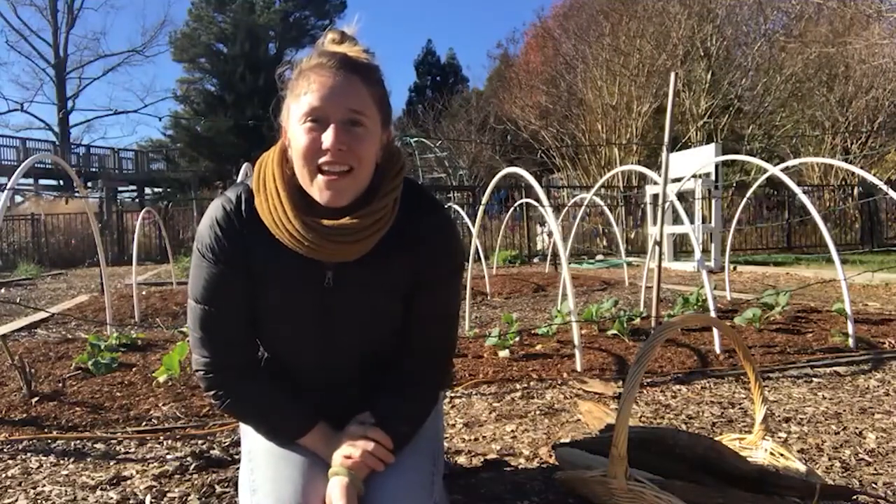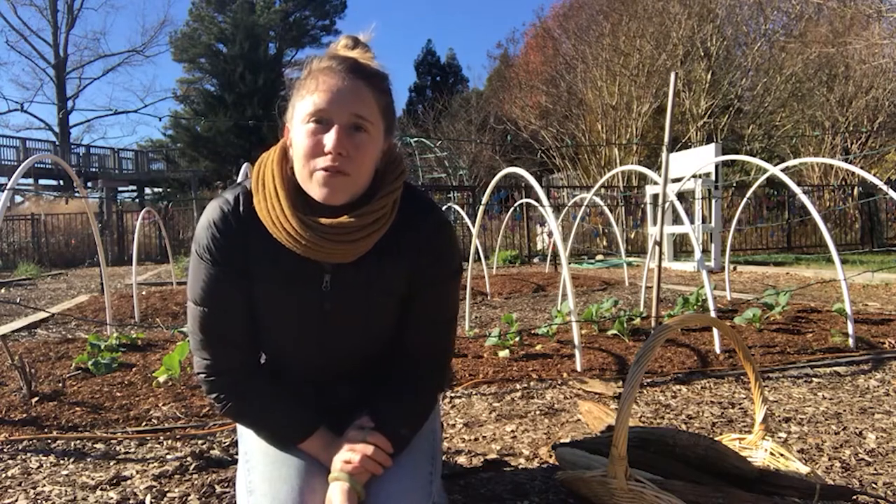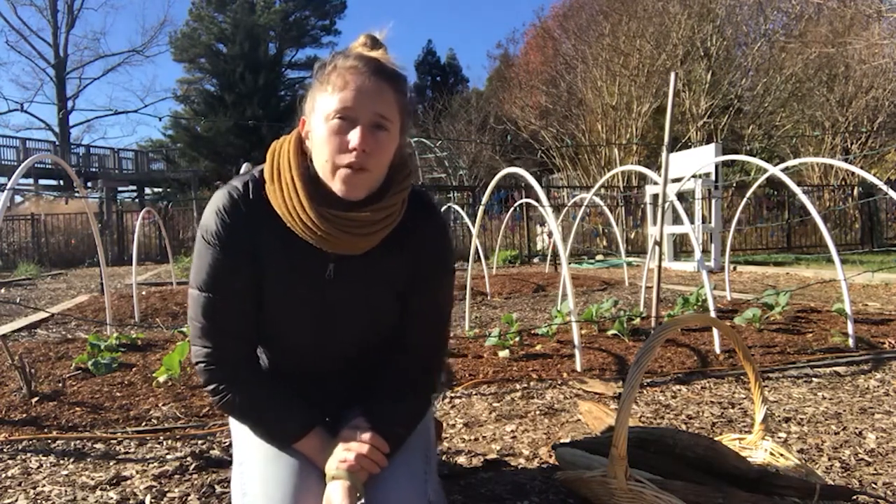Hi, welcome to our check-in. My name is Kelsey, children's educator here at Lewis Ginter Botanical Garden, and this week we are checking in from the farm garden.